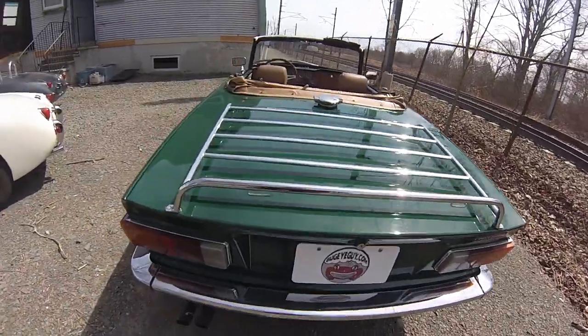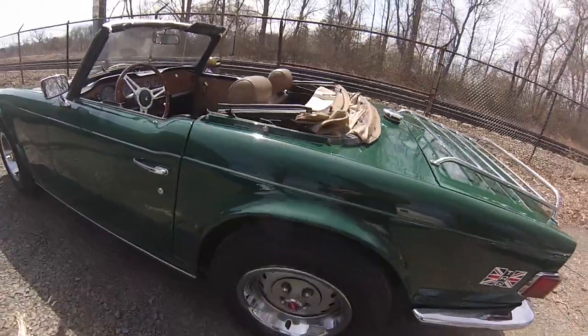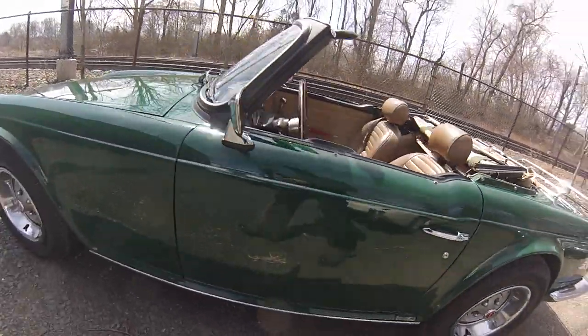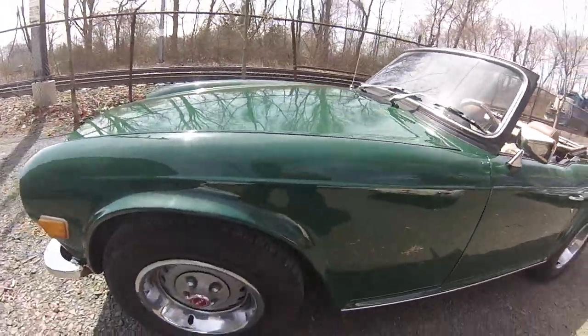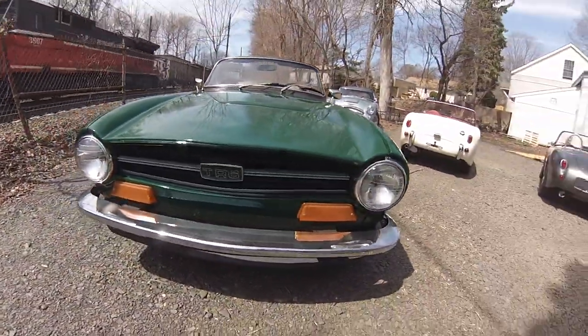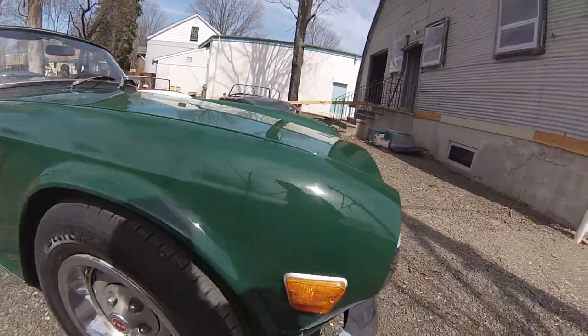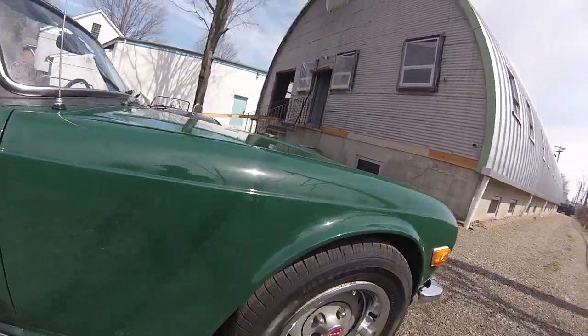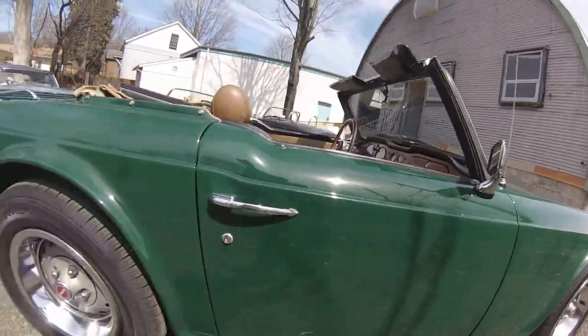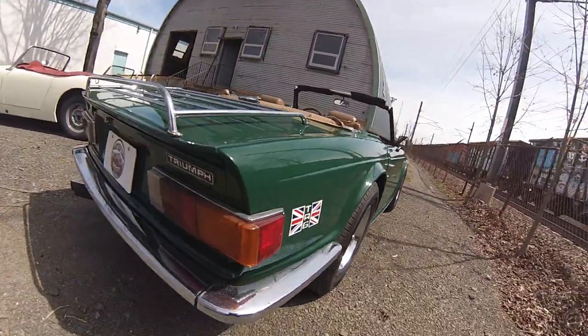Hello from Bug Eye Guy. We have this '73 TR6 to present to you today and I'm really happy to have this one for sale, because it's from a great client who really spent generously on this car and took care of a lot of issues. We had about $8,000 worth of work that we did for him to make this car wonderful, and that's already on top of a whole lot of receipts.